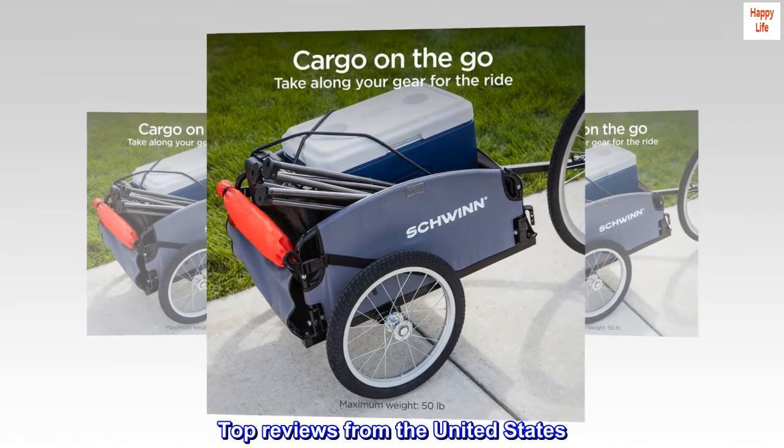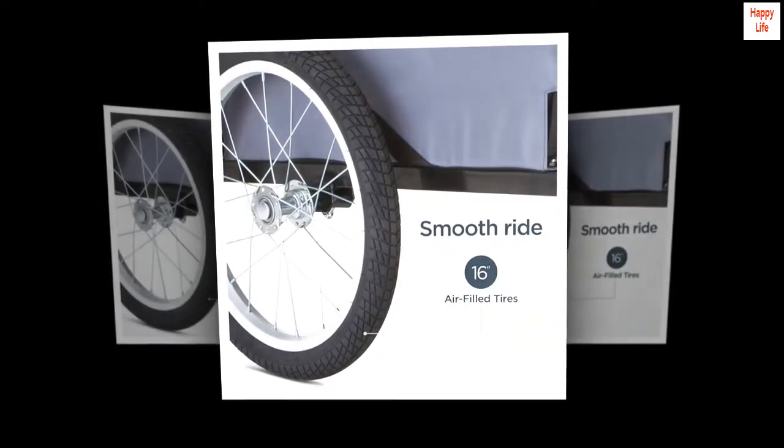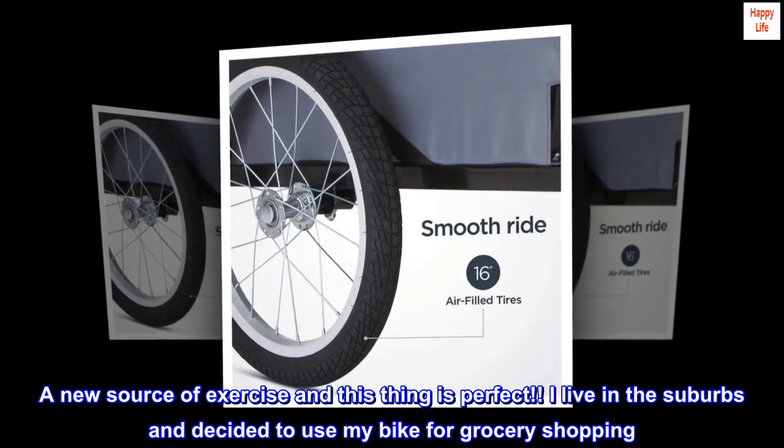Top reviews from the United States. Everything I was looking for — a new source of exercise, and this thing is perfect.